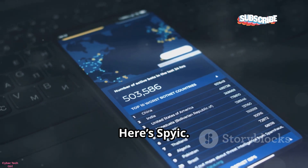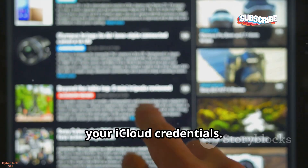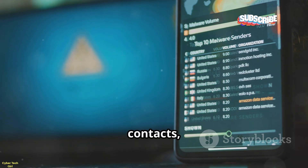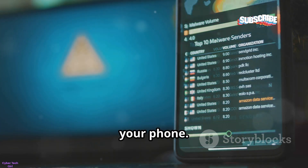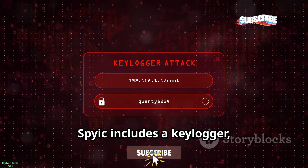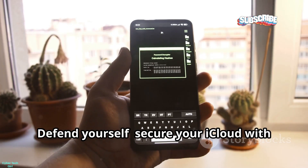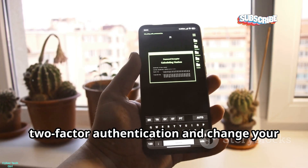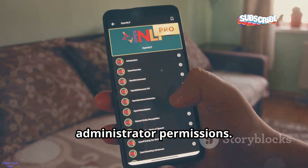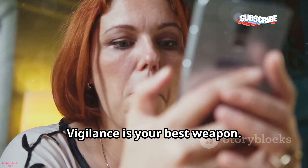Now let's talk about remote threats. SPYIC is dangerous because it can be installed remotely on iPhones with just your iCloud credentials. If your Apple ID is compromised, a hacker can monitor your calls, texts, contacts, and browsing history without touching your phone. For Android, physical access is needed, but once installed it hides and uploads your data. SPYIC includes a keylogger, capturing everything you type including passwords. Secure your iCloud with two-factor authentication, change your password regularly, and on Android, check for unknown apps and review device administrator permissions. Remove anything suspicious immediately.